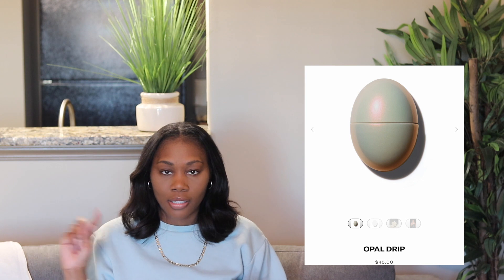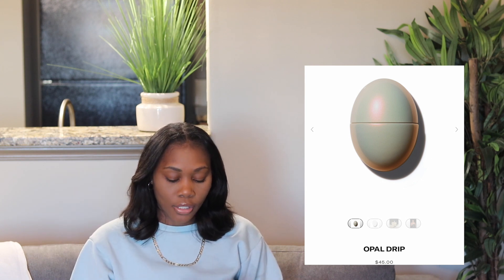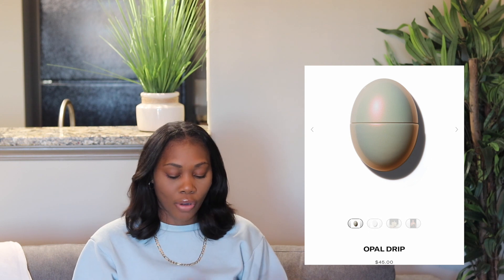The next one I'm going to try is Opal Drip. I'll put a picture of what these look like up on the screen. Let's try this one out.